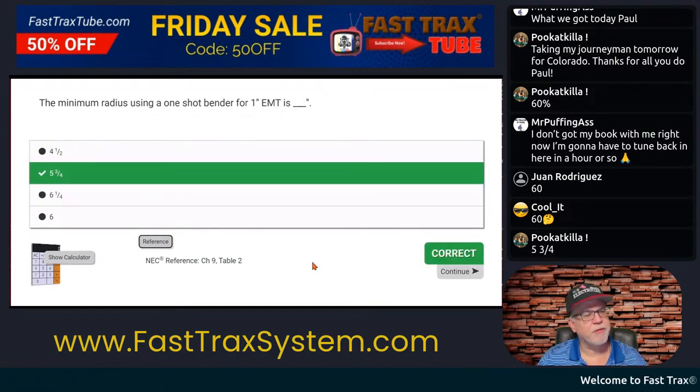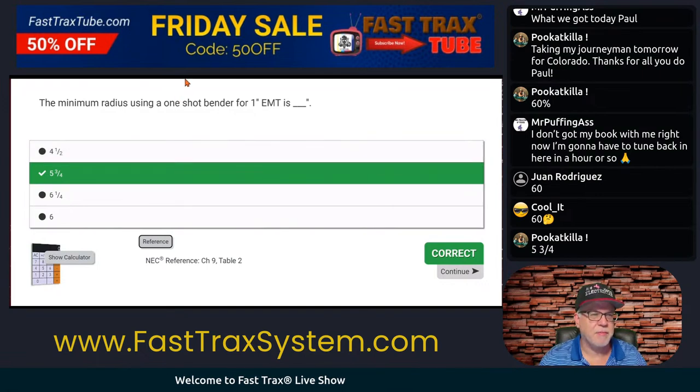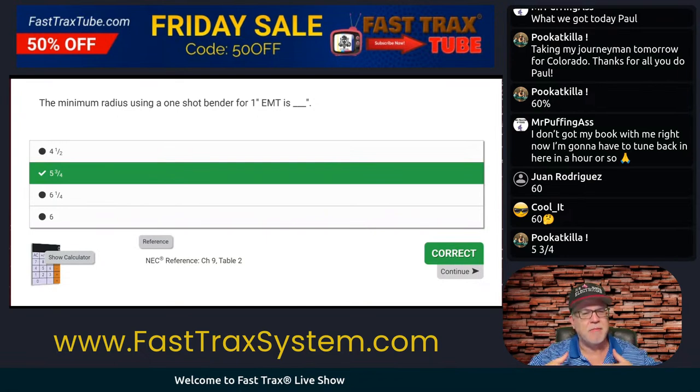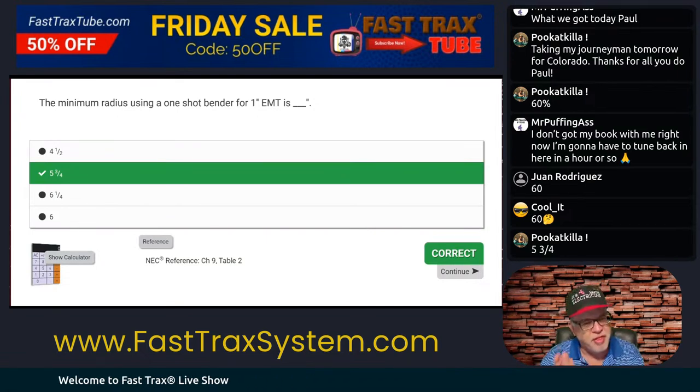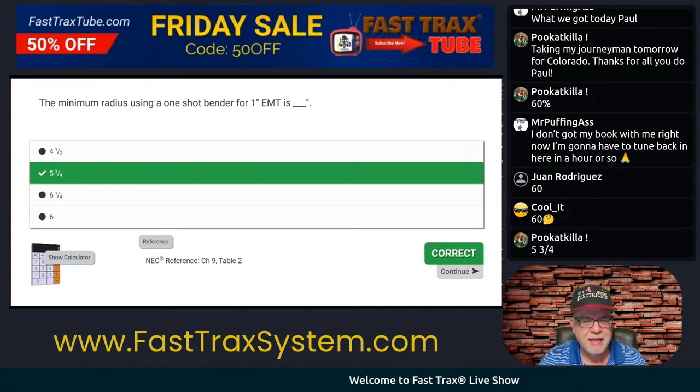So we're going to go back to our tab and it looks like it's obviously five and three-quarter. NEC reference: Chapter 9, Table 2. Commit this type of thing to memory. This question was asking me about a bender — it didn't ask me about the maintained bending radius of a cable. It was asking me about a bender. So think Chapter 9, Table 2. If you get any of those questions, just make sure you pay attention.